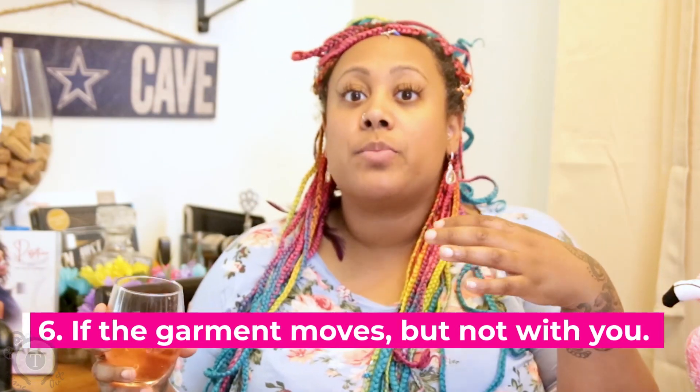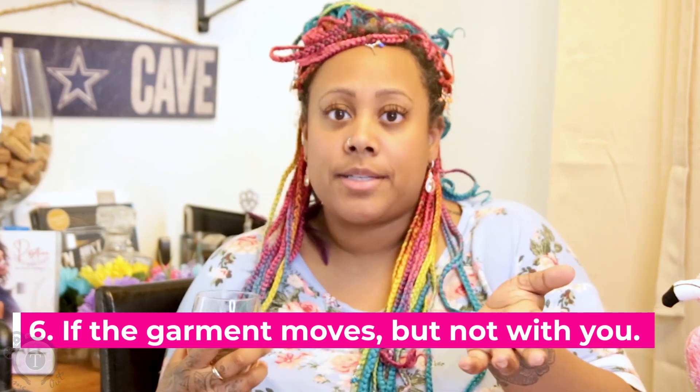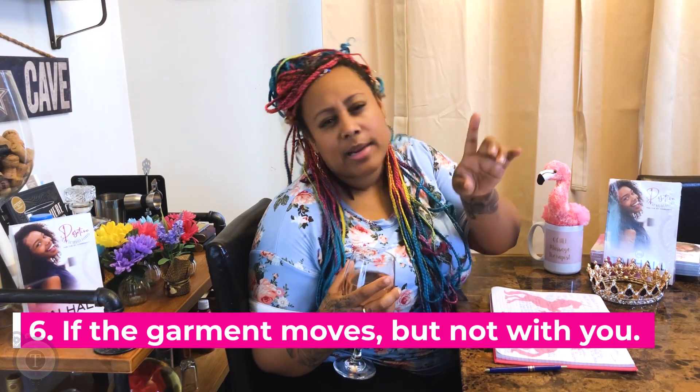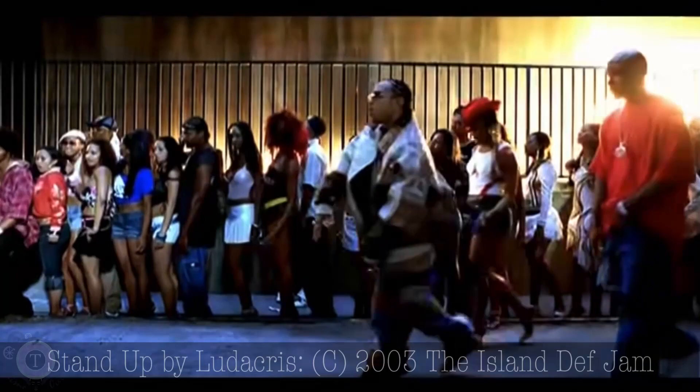Indicator number 6: the garment is moving but not moving with you. Your Faha garment should be like a second skin, hugging you and moving with you at all times. It is not a torture device — contrary to what many clients think — but it should move in sync with your body. When you move, it moves, just like that. If it doesn't move with you, you probably need to get into your stage 2 Faha.